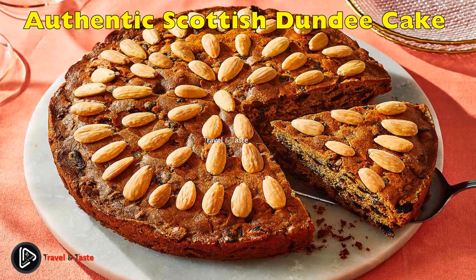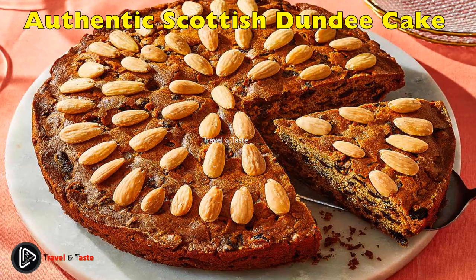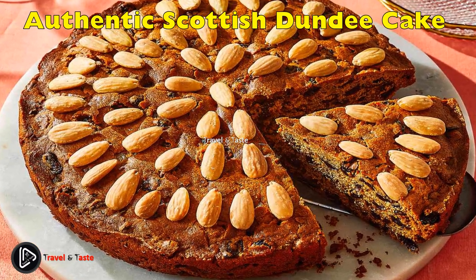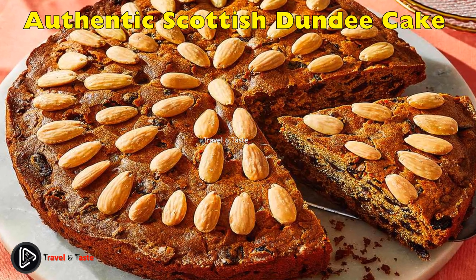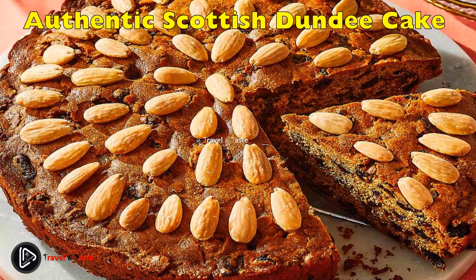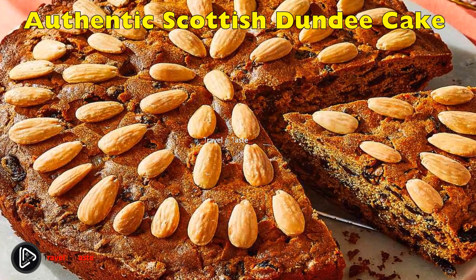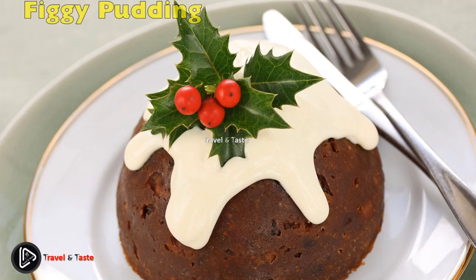Authentic Scottish Dundee Cake: another excellent tea cake recipe, this version comes from Scotland and has raisins and citrus peel with a distinct almond decoration on top. What makes it different is the marmalade inside. Making your own marmalade is similar to making jam — most store-bought jars can be quite bitter, so making your own lets you adjust the flavor and up the sugar.